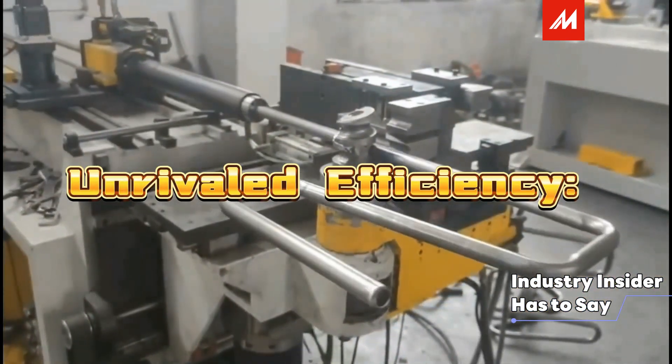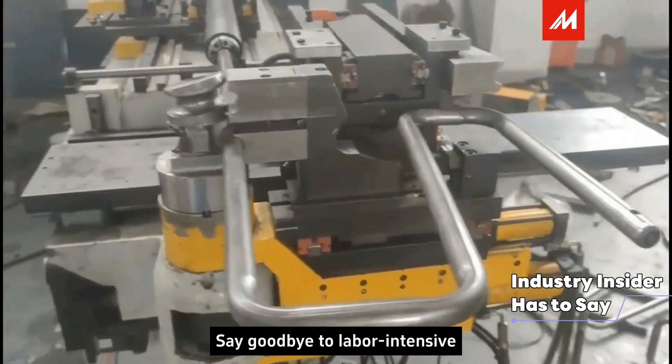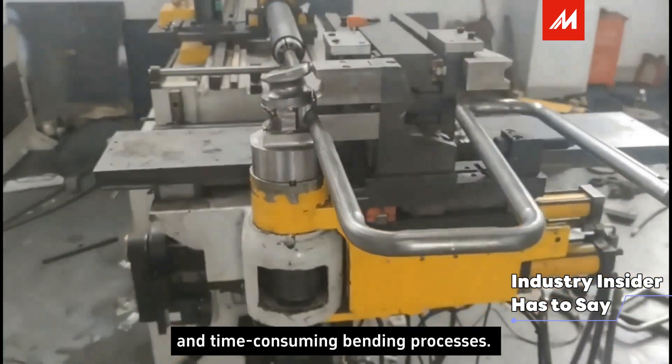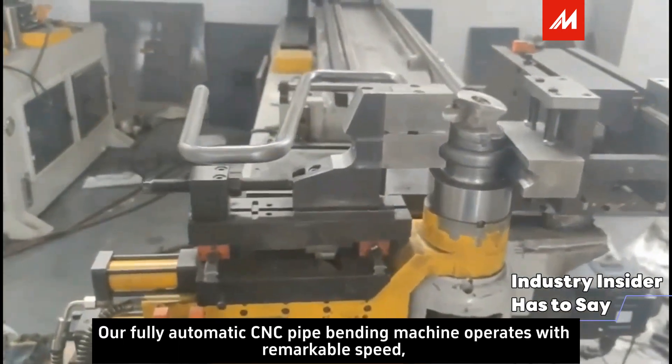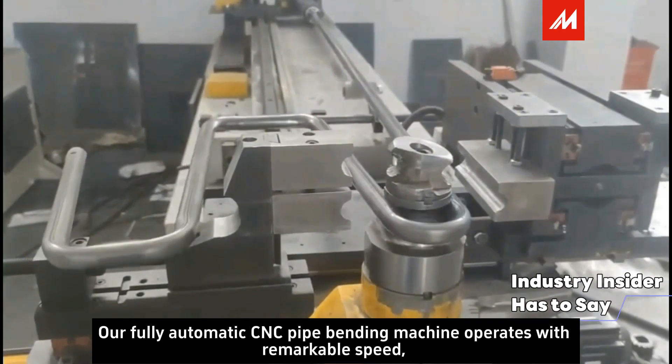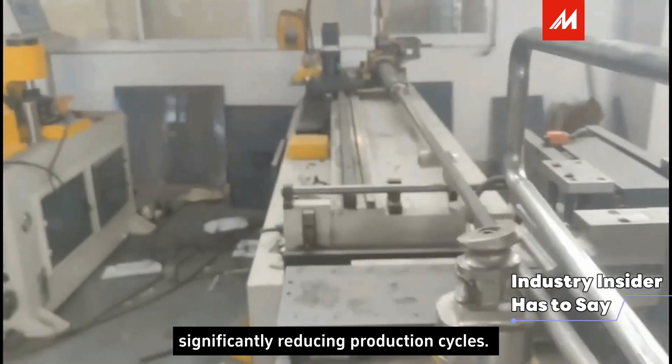Secondly, Unrivaled Efficiency. Say goodbye to labor-intensive and time-consuming bending processes. Our fully automatic CNC pipe bending machine operates with remarkable speed, significantly reducing production cycles.